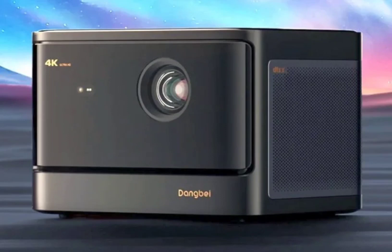The Dangbei Mars Projector has a launch price of $1,899, but early buyers could pay about $1,400 for the gadget. U.S.-based customers who subscribe to the brand's newsletter before the May 28 launch date will get a freebie worth $139 — a gimbal stand. The product will be available directly from the Dangbei official website or via Amazon.